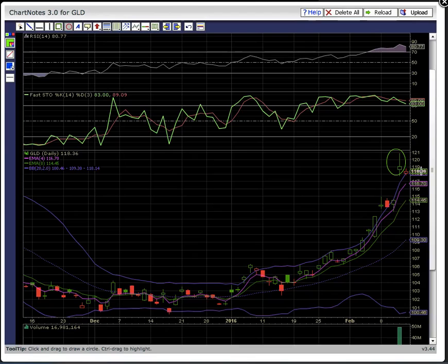The candles are starting to work their way back into the bands. The low of day here on Friday hit the upper Bollinger Band.